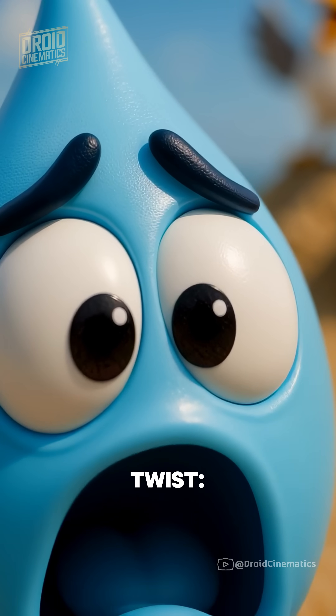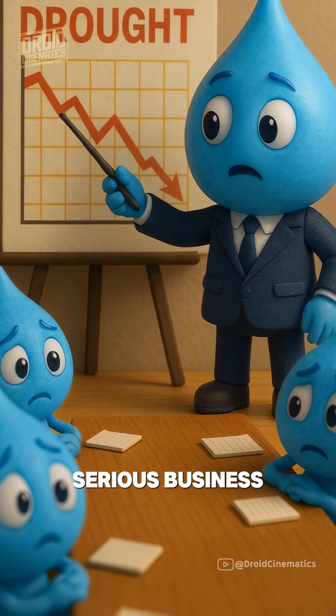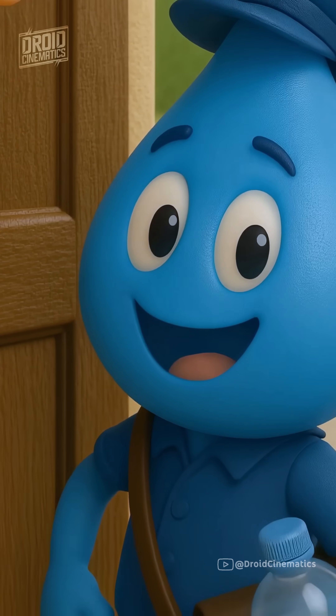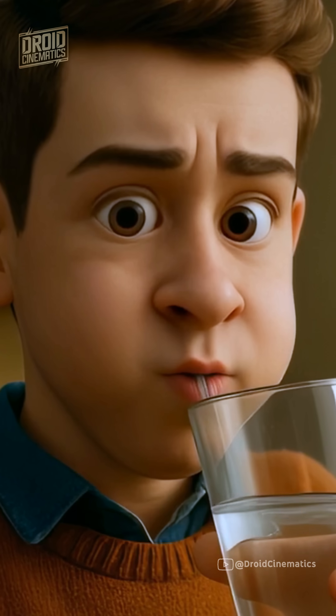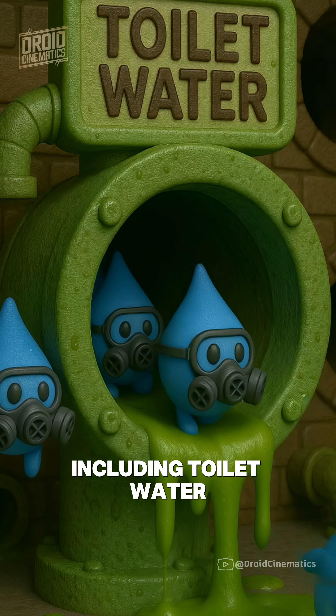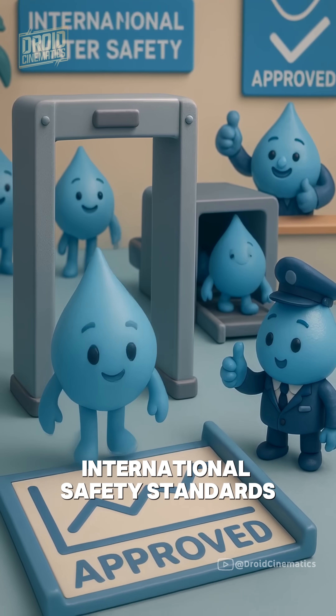But here's the twist. In places like California, where droughts are serious business, some of that water doesn't just return to nature — it comes back to you. Using advanced purification systems, they recycle wastewater, including toilet water, into drinking water that often exceeds federal and international safety standards.